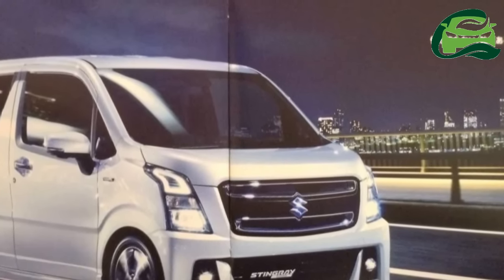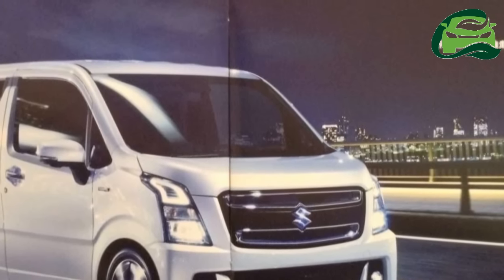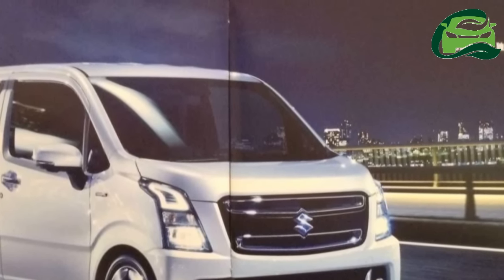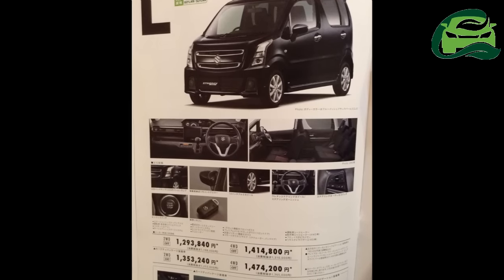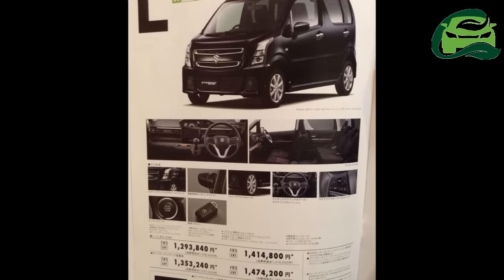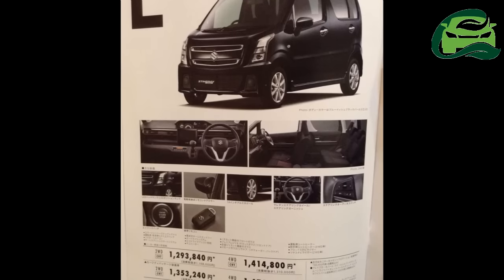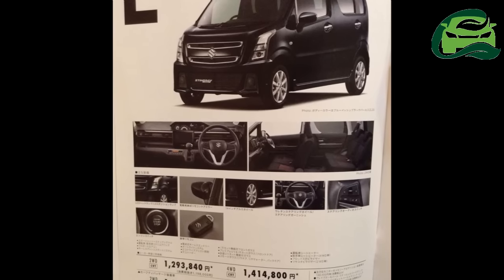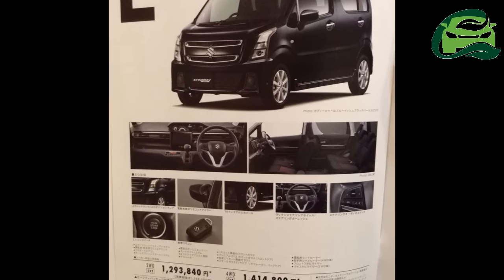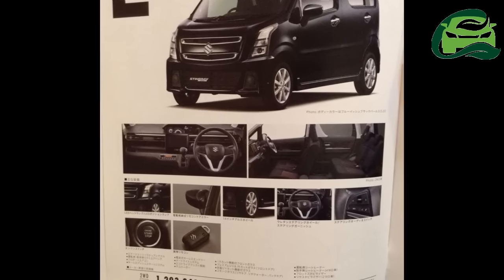1,475 mm in width, 1,650 mm in height, with a ground clearance of 150 mm. It is slightly heavier, by 10-20 kg, than the regular Wagon R, weighing between 770 kg to 850 kg.